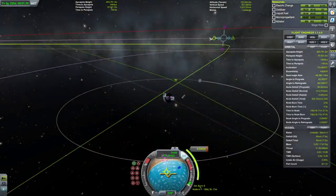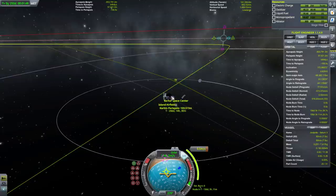I know about the scroll wheel allowing you to fine-tune maneuver nodes in smaller increments. There was a version where they introduced that for the first time — it wasn't always the case.